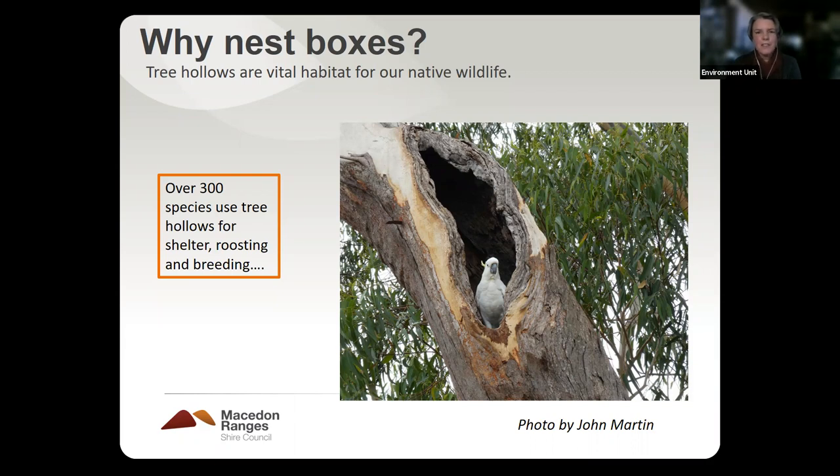If you're familiar with the white-throated treecreeper, this is a small bird that creeps up and down trees, and they sleep inside the big hollowed-out areas of large old trees, just clinging with their feet on the inside. So yeah, really vitally important.